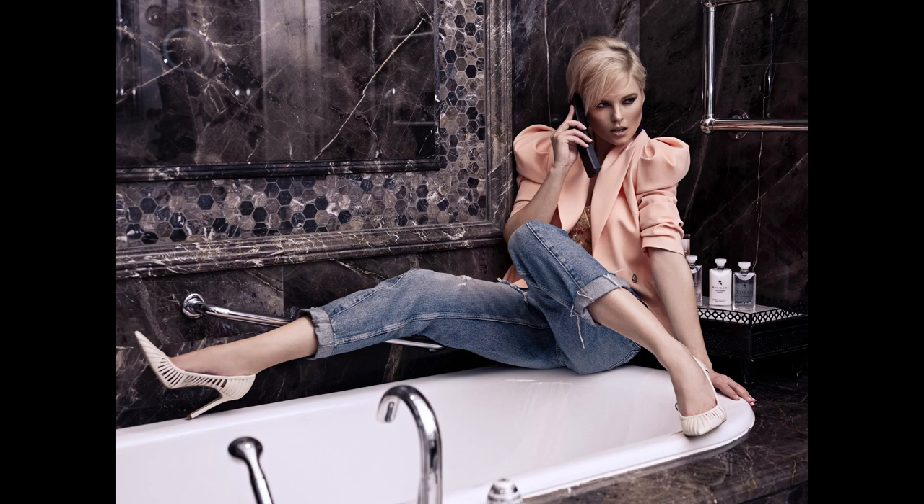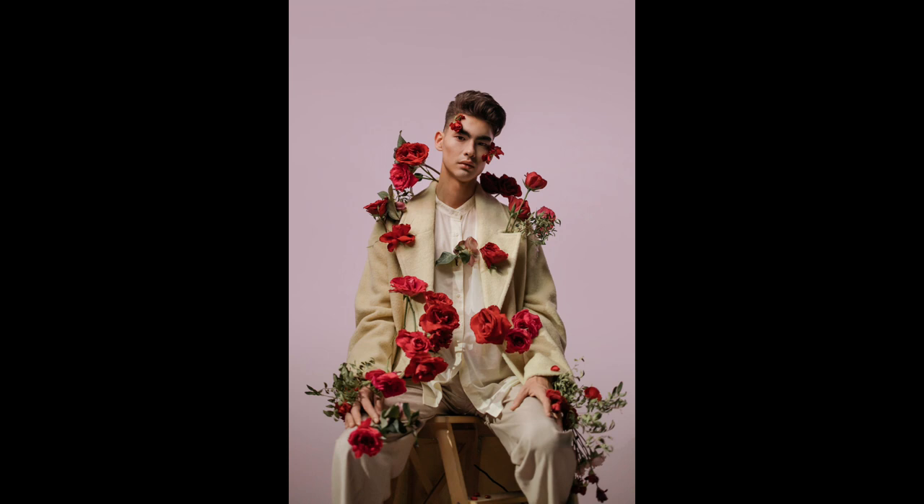Jeans can look so classy in so many different ways — you can dress them up or dress them down. In this example with a blazer on top with rouched shoulders and heels, she looks so classy and dressed up. It's such a polished look. And with the flowers, this is what we're seeing in editorials and magazines and during fashion week.